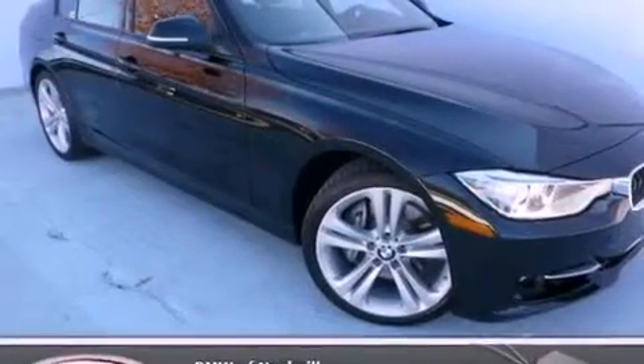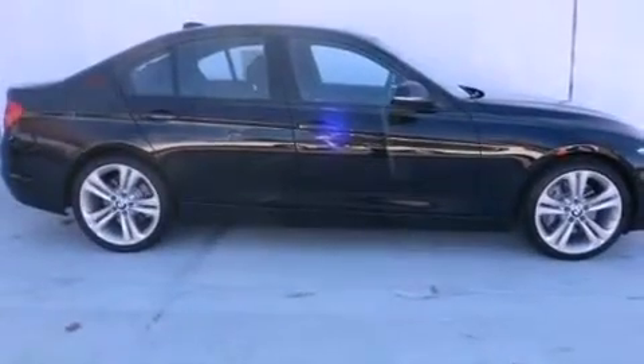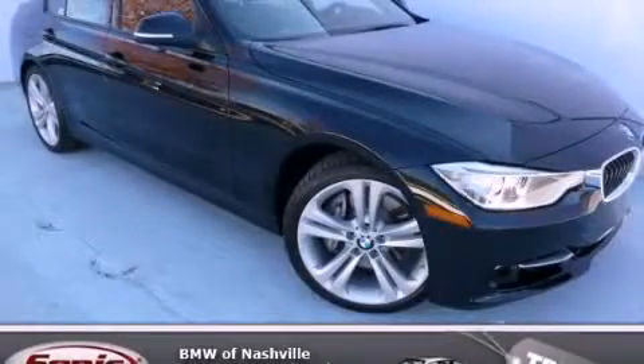With an EPA estimated rating of 33 miles per gallon on the highway, this automobile helps leave money in your pocket where you want it. Please call today to reserve this vehicle for a test drive.